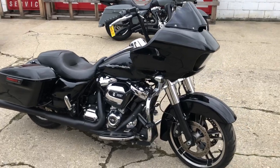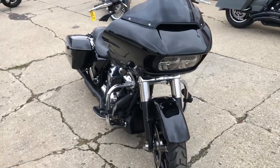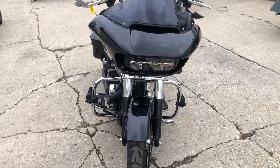Hey guys, ApprovalPowerSports.com here. Anybody looking for a Road Glide Ultra Classic, Street Glide, Fat Boy, Road King — we've got them here, all pre-owned.